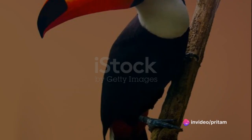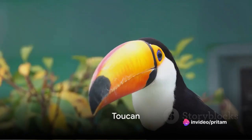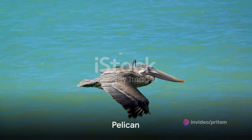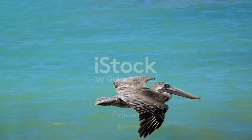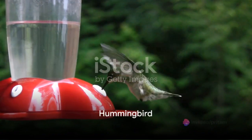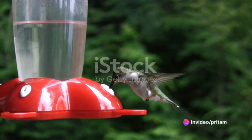The flamingo, a tall bird with pink feathers and a unique beak, comes up next. Following the flamingo, we have the toucan, a tropical bird known for its large colorful beak. Then we have the pelican, a large water bird with a distinctive pouch under its beak. Swift and small, the hummingbird is next, known for its rapid flight and ability to hover in place.